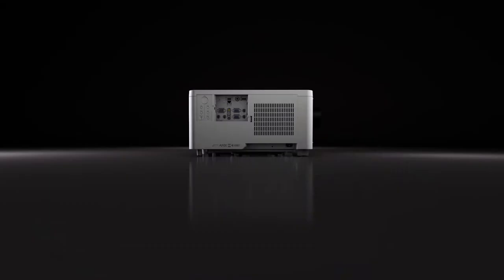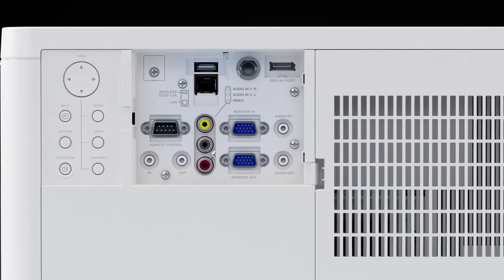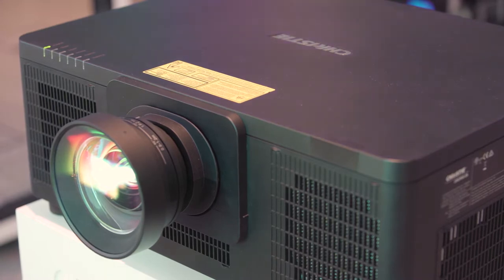All of the DS series range offers 20,000 hours to half brightness usable life, and the whole range offers omnidirectional installation and keystone correction, which allow the end user to install it in pretty much any application required.